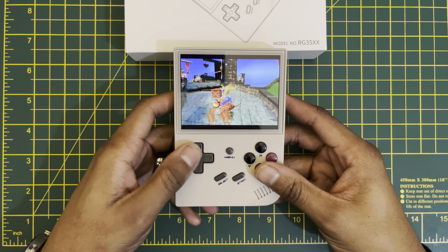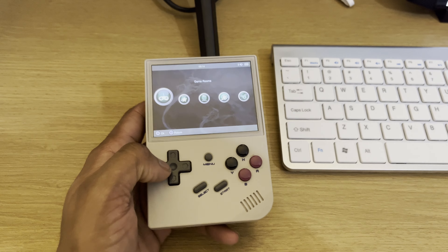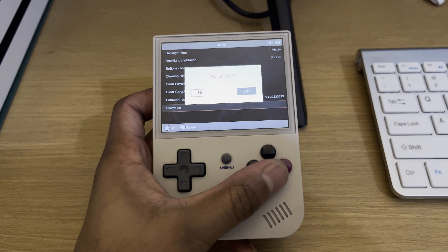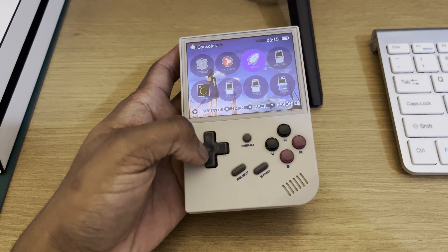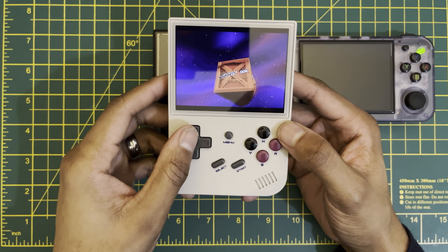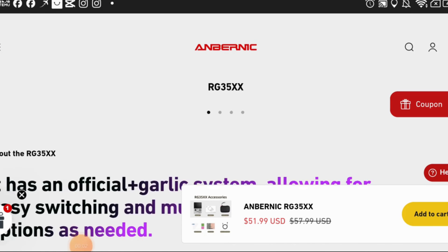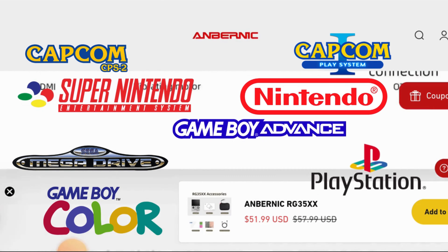Anbernic did a fantastic job releasing this device as a competitor for the Miyoo Mini during its release. Initial reservations arose upon encountering the unimpressive stock OS that shipped with this device. Yet thanks to developers like Black Serif and its transformative Garlic OS, the device underwent remarkable improvement, swiftly capturing widespread acclaim. The RG35XX doesn't just stand out amongst its rivals but those in its own line as well, and this is largely due to its budget-friendly price. This device also supports a bunch of retro systems up to PS1 and it does a pretty good job of it as well.